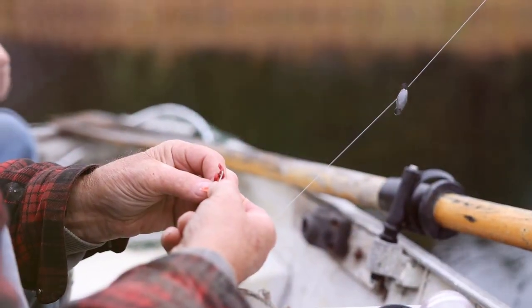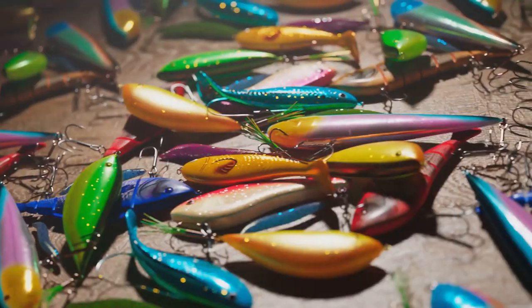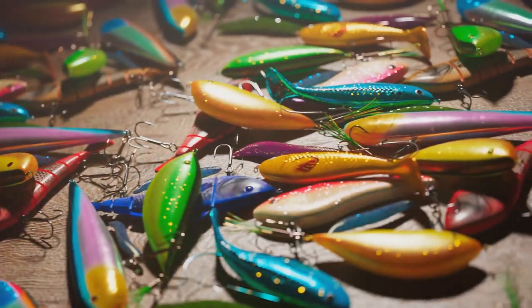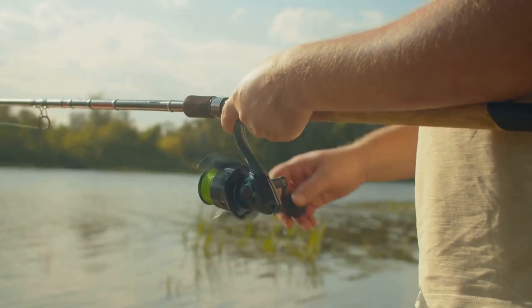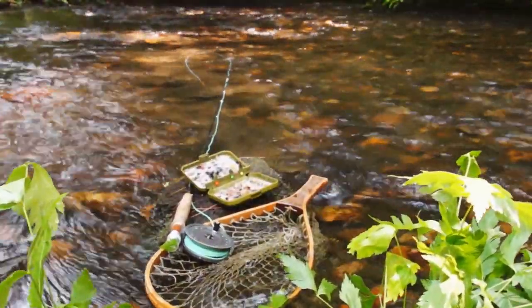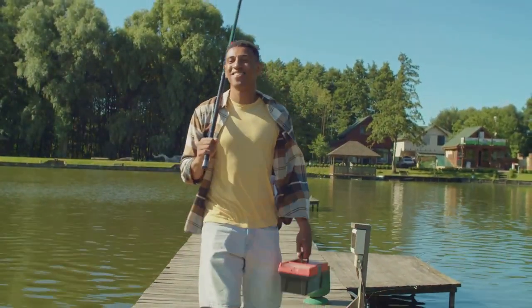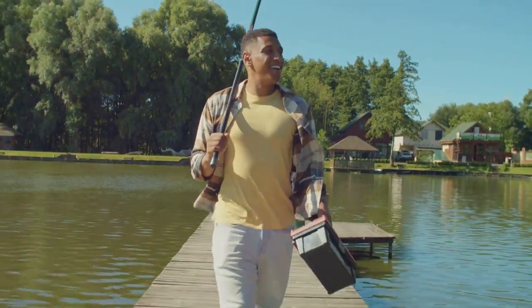The secret to reeling in these prized fish lies in the bait and lures you use. Spinners, spoons, and live bait are all popular choices among anglers at Pimatuning Lake. Each has its own unique appeal, drawing the trout in with their enticing movements and irresistible allure. It's a strategic game of cat and mouse, with the angler as the cat and the trout as the elusive mouse. With a variety of baits and lures at your disposal, Pimatuning Lake offers a rewarding trout fishing experience.